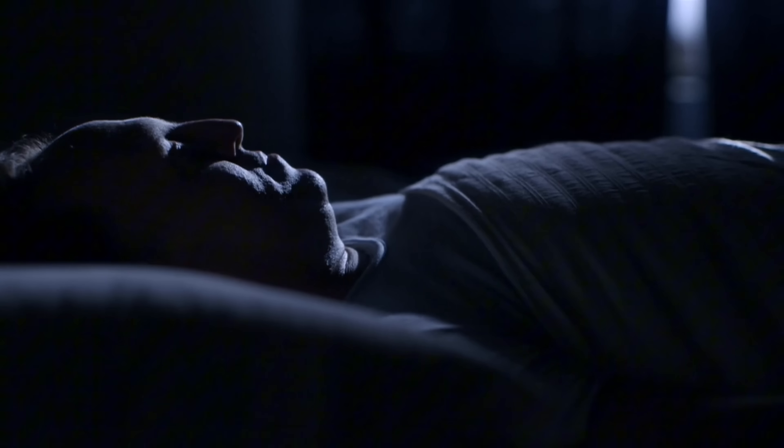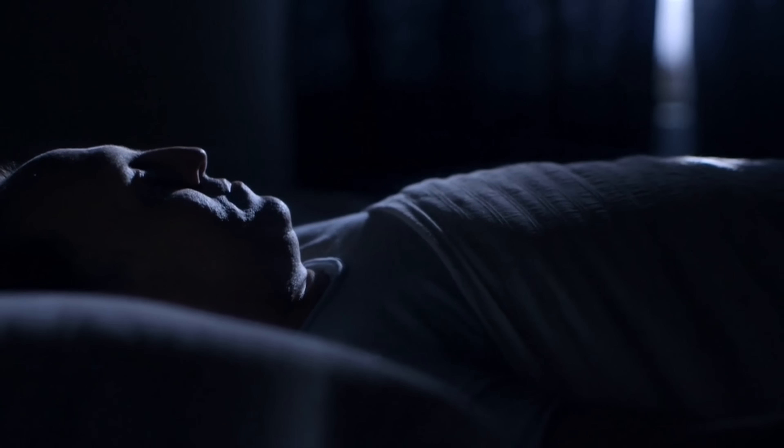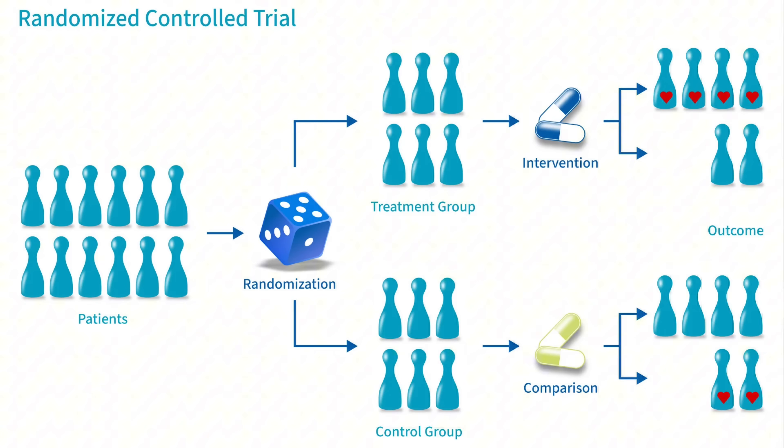We all know sleep isn't just closing your eyes. Your brain cycles through stages — light sleep, deep sleep, slow-wave sleep, and REM sleep where you're dreaming. Deep sleep repairs muscles and clears out metabolic waste. REM sleep fine-tunes memory and mood. Many products promise better sleep, but few are backed by randomized control trials, which is the kind of data I use for my own research.